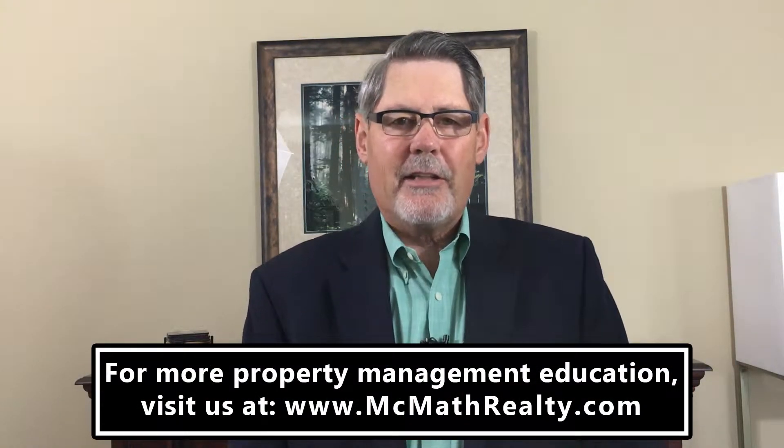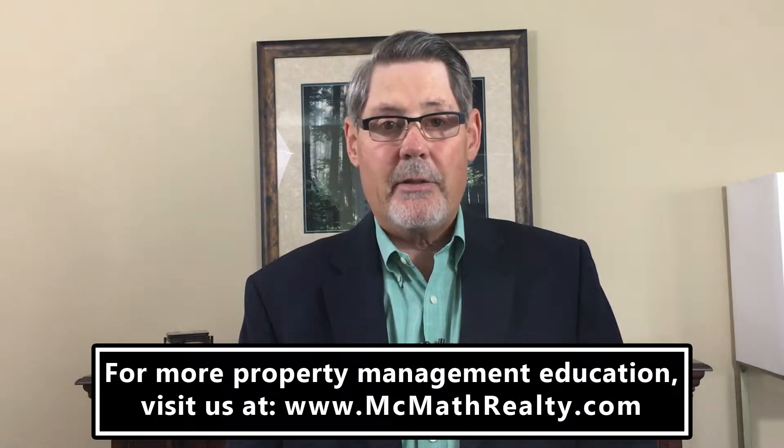This is Weldon McMath with McMath Realty in Phoenix, Arizona. Today we're talking about what are the major costs for rental ownership.